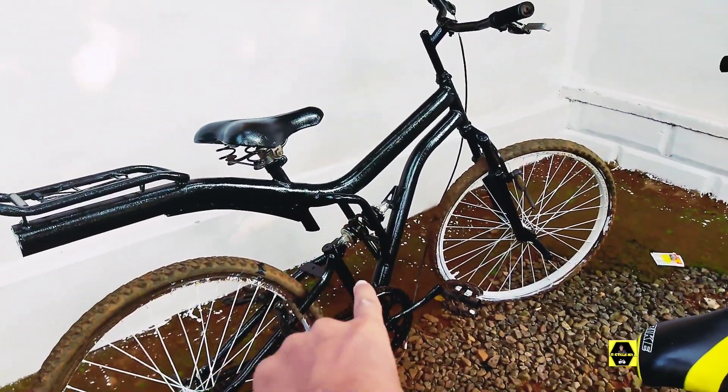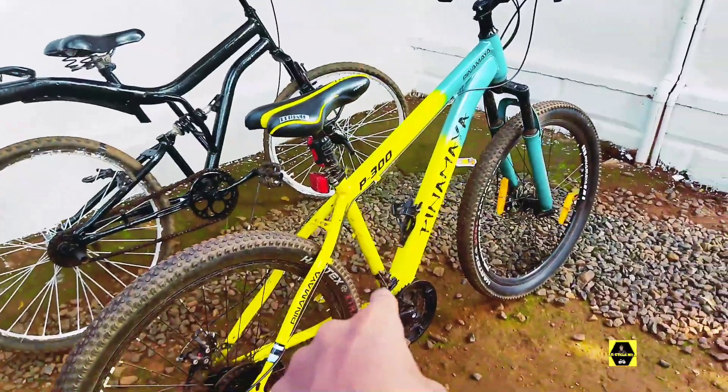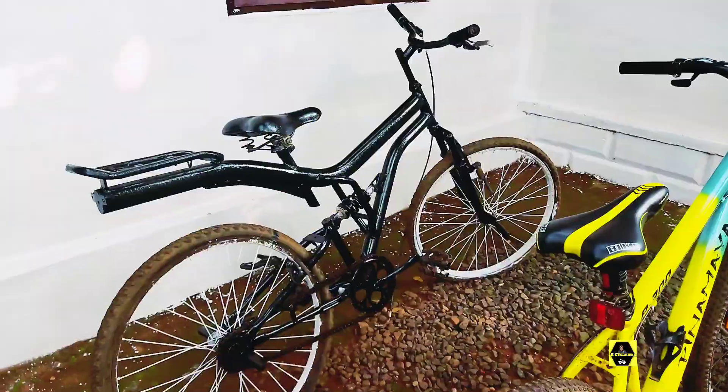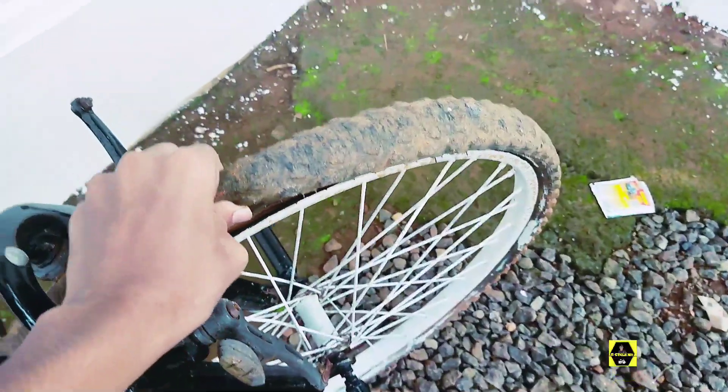Oh guys, this is the cycle. So the cycle cycle. This is the tire, back tire. It's the front tire and more.